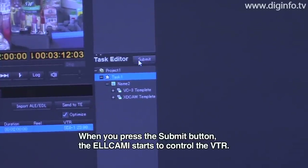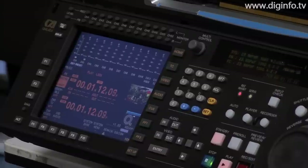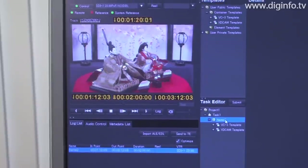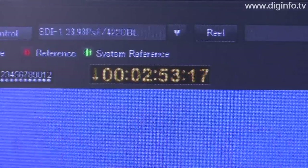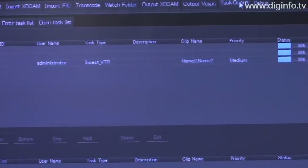The Submit button allows you to control the VTR. Ingestion of YUV422 content, as in this demo, can be done at double speed, and you can check the progress of ingestion using the Task Queue tab.